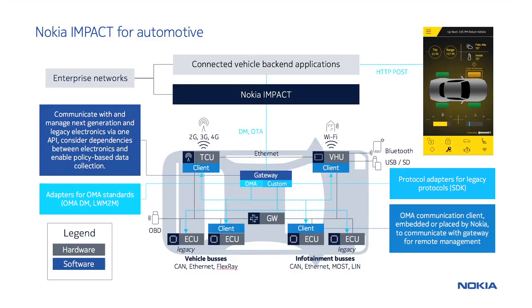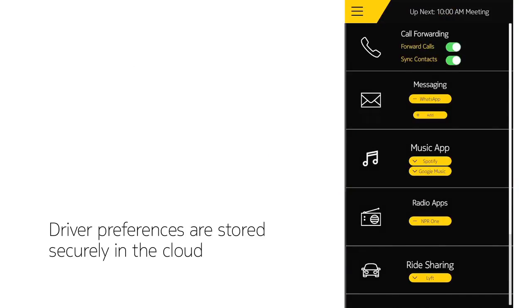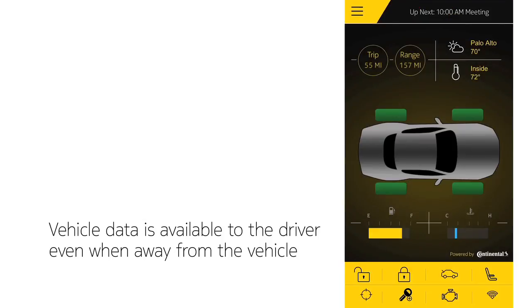Nokia has been doing this for years with phones, routers and cellular modems, and now it has extended this capability to manage all connected things inside the vehicle. As you see in the application, the driver can set their preferences ahead of time — there are music, call forwarding and seat preferences so that they are remembered for future trips. Throughout the trip, you are able to monitor your vehicle even when away from it. This could include miles left before running out of fuel, the distance traveled, or temperature inside the vehicle. You can also locate your car and share your key with a spouse or co-worker — the benefits are endless.